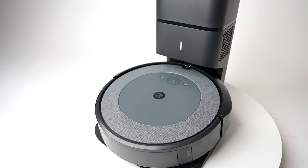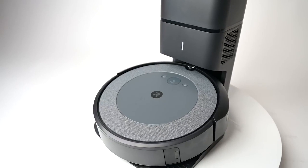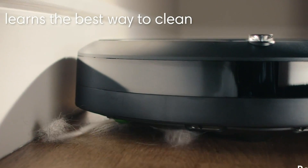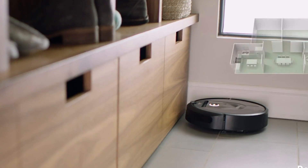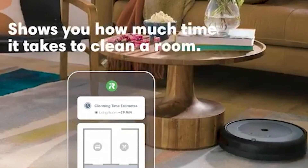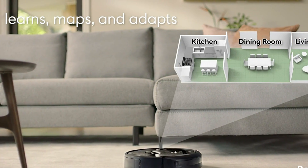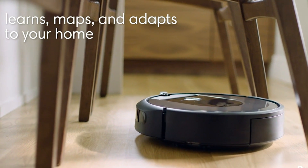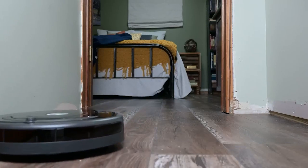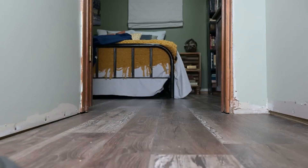Today, the Roomba line of products can vacuum, clean, and even dispose of household dust, dirt, and grime with minimal human intervention. They can intelligently navigate around the house and even define restricted or no-go areas. But with a growing line of products comes complexity and choice — their selection can be daunting because the differences can be subtle. In this video, we will compare two flagship lines of products in the Roomba Intelligent Robot series.